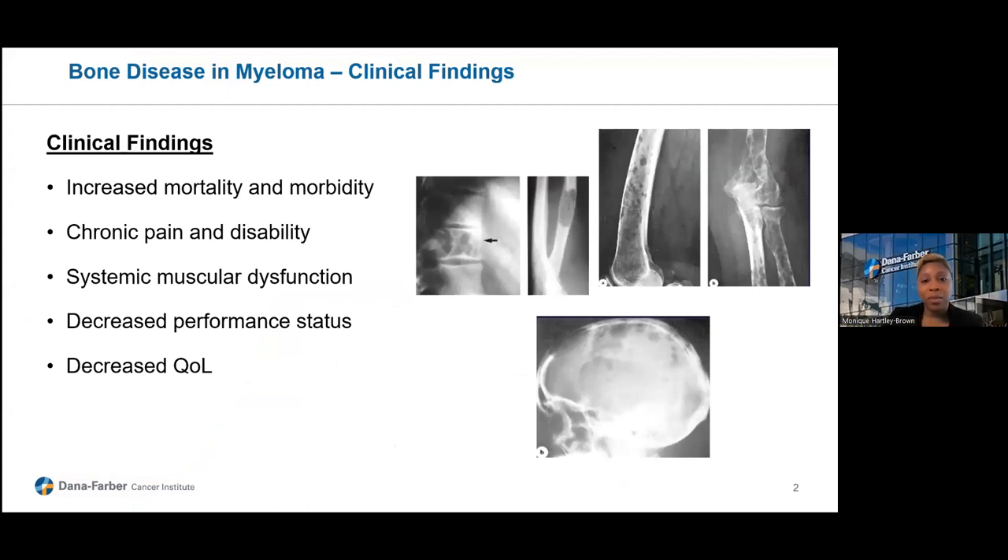Bone disease in multiple myeloma is a very big area of concern because there is chronic pain and disability associated with bone disease, as well as increased mortality and morbidity. There is muscular dysfunction and decreased performance status, as well as, most notably, decreased quality of life for our patients.